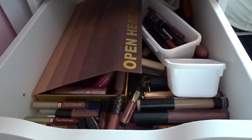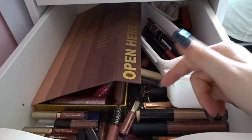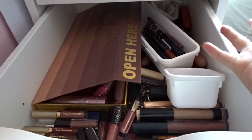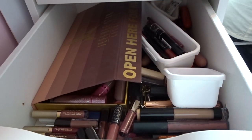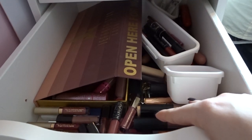So this has all of my lip products in — liquid lipsticks, glosses, lip liners, scrubs, etc. There's just so much in here. So let's get started on this drawer.